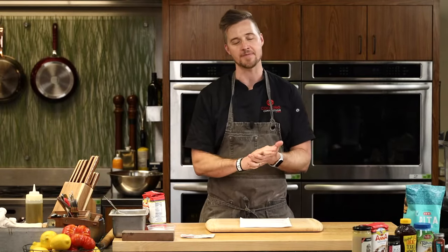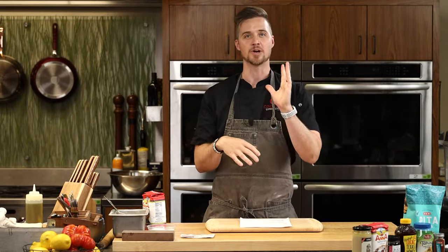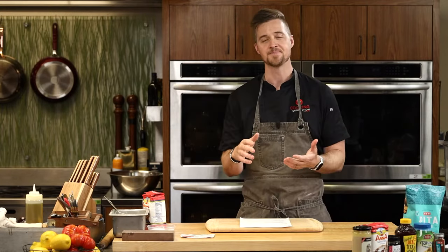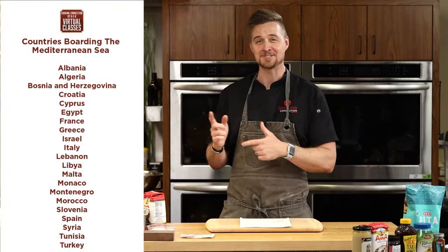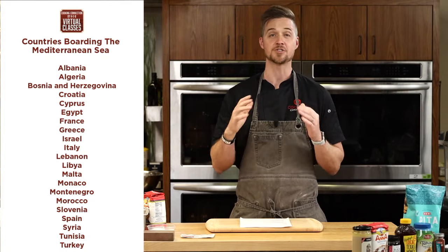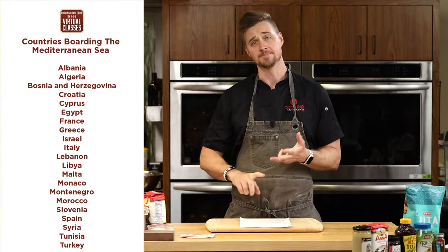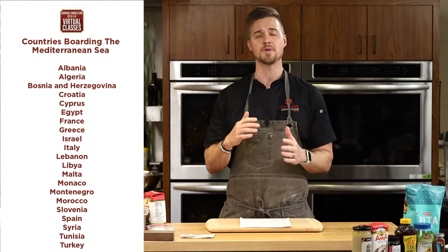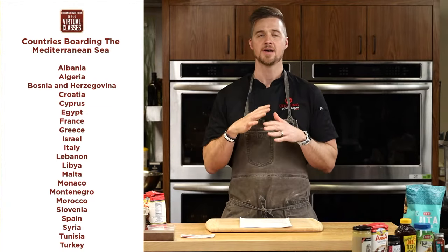I'm especially excited — I'm a highly excitable guy — but this one's especially fun because this class is kind of Mediterranean. We're going to put a graphic up on the screen showing the Mediterranean area of the world, the Mediterranean Sea and the countries that surround it. Most people think of Mediterranean as more Italian or Greek, but you can see the countries represented around the Mediterranean Sea — France, Spain, Egypt, Tunisia, Israel, Lebanon, Turkey, Syria. There's so much rich food history along this part of the world.